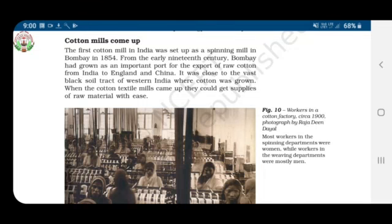Dear children, welcome back to online classes. Today in history we are going to see the topic cotton mills come up. This topic is of chapter 6 of history.